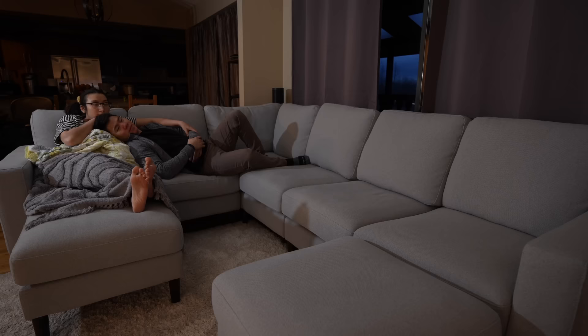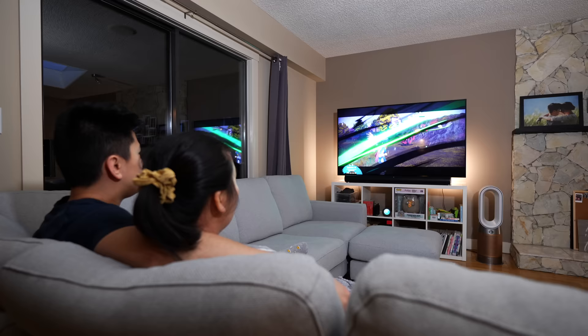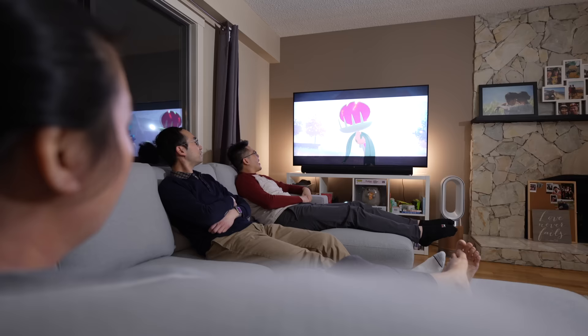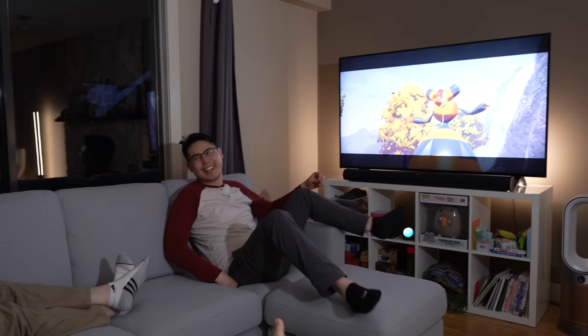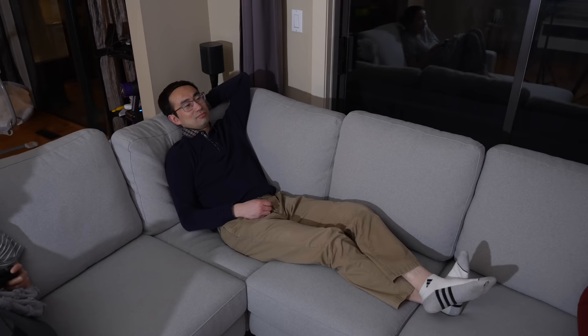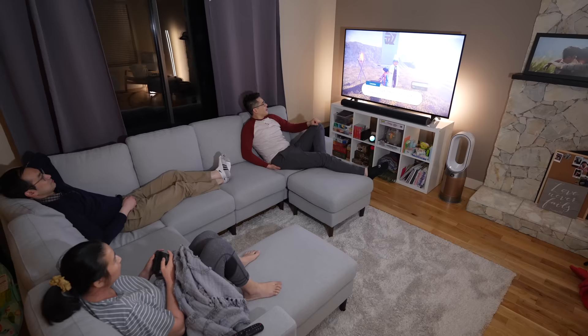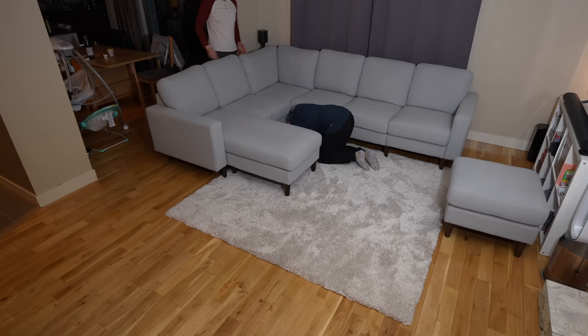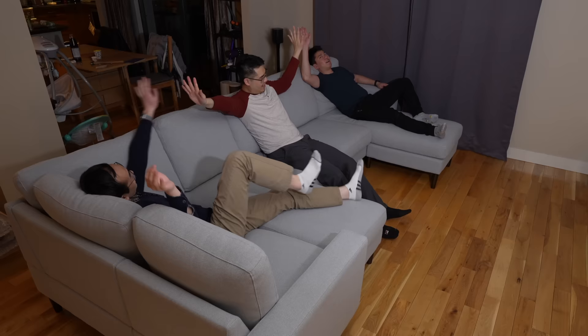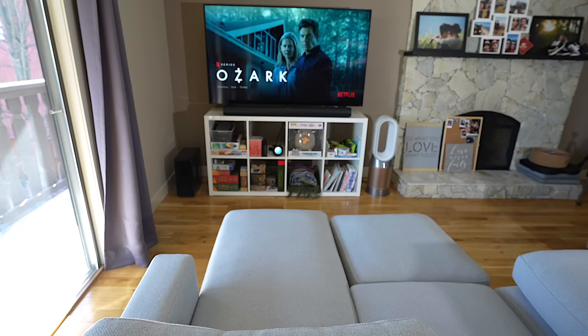After a few weeks of using the sofa with the TV, I'm happy to say the sofa is super comfortable — the cushions are so cozy. My wife and I really enjoyed hanging out on it while watching TV and gaming. However, when we had people over, the side seats forced guests to crane their necks to see the TV, so we had to reconfigure it again.